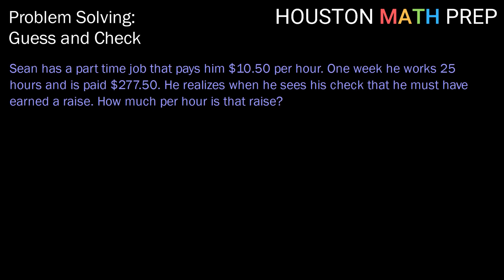Sean has a part-time job that pays him $10.50 per hour. One week he works 25 hours and he is paid $277.50. He realizes when he sees his check that he must have earned a raise. How much per hour is that raise?